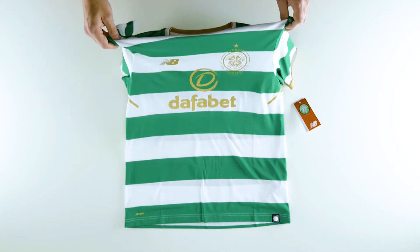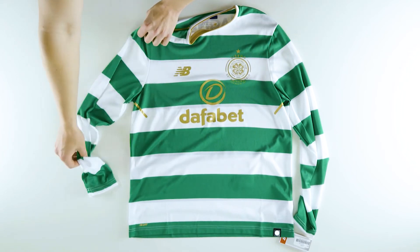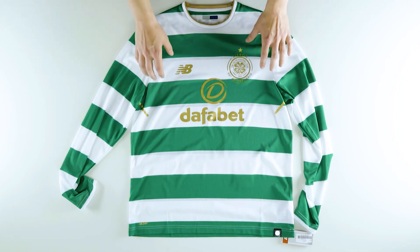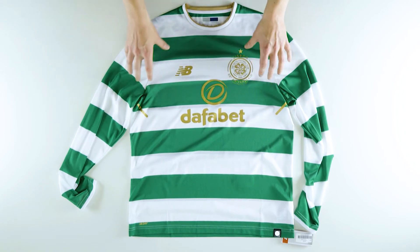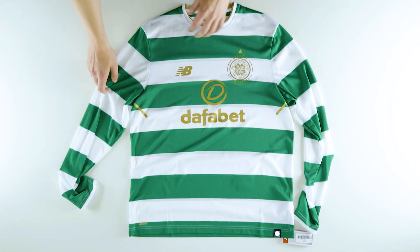We also offer the shirt in long sleeve, which you can see here. It's got the golden hoops all the way down the arms, and again it's got the gold trim, mock vents, and mesh panels going along the front and around the back as well.